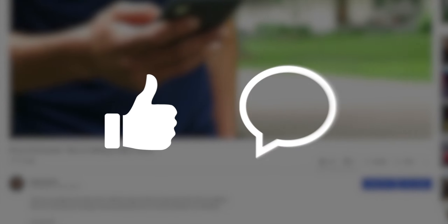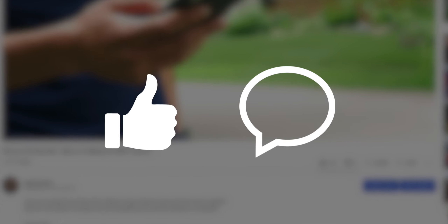But before we continue, I'd really appreciate it if you leave a like on this video and comment if you have any questions, suggestions, or opinions, as the algorithm likes that and will help push my content to more people.